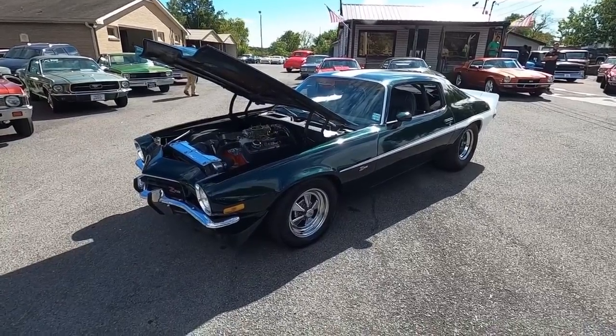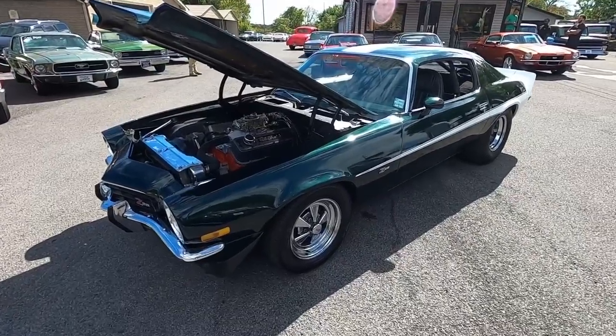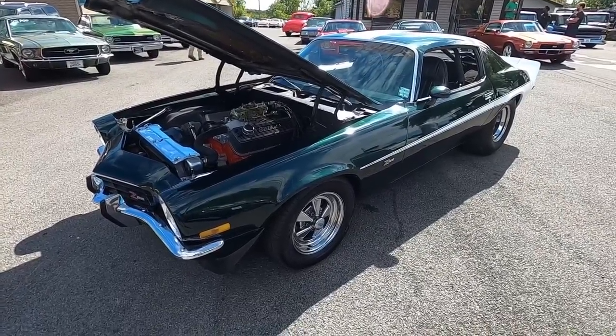What's up guys? Welcome back. Nick here at Maple Motors in Hendersonville, Tennessee. And today's test drive is this 1973 Chevy Camaro.